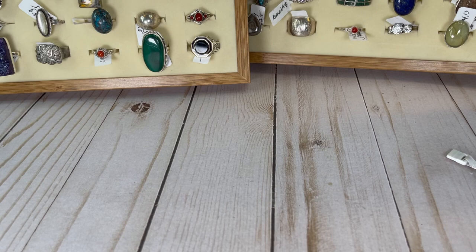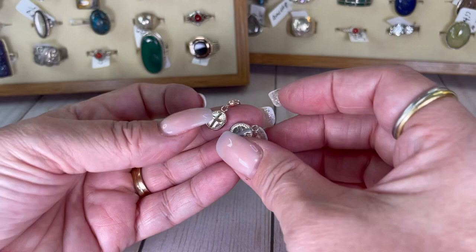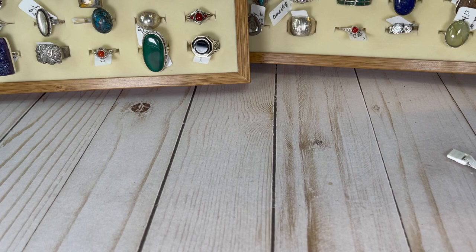Another pair of earrings — these are cute, all little crosses with a little faux pinky color pearl. Really pretty. Let's do $8 on these. They're sterling.